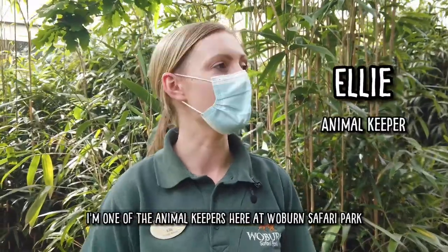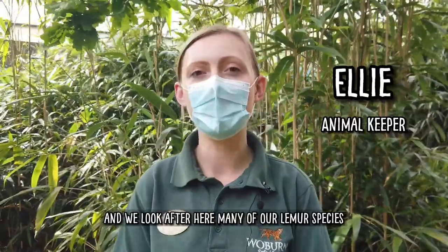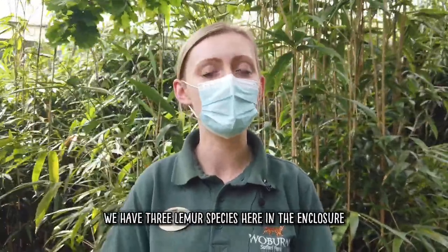Hello, I'm Ellie. I'm one of the animal keepers here at Woburn Safari Park and we look after many of our lemur species.